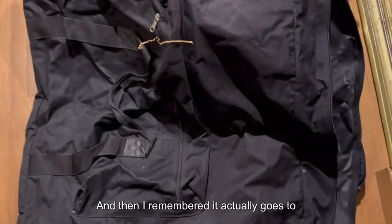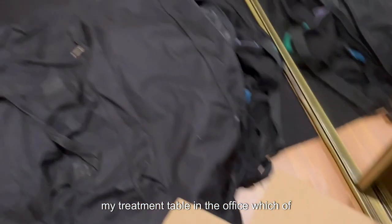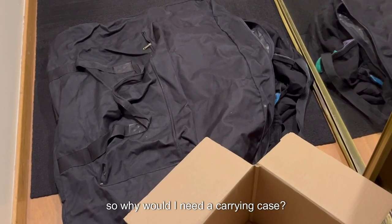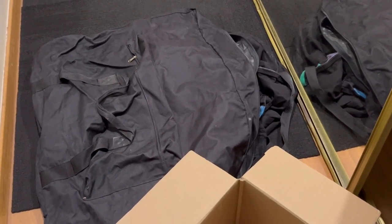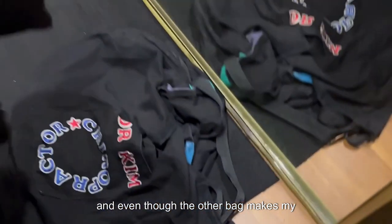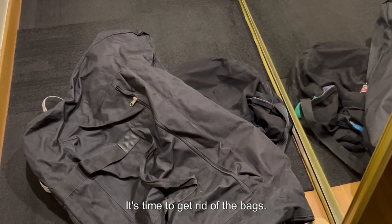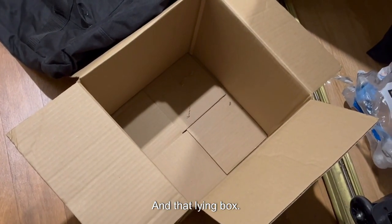And then I remembered it actually goes to my treatment table in the office, which, of course, stays in the office. So why would I need a carrying case? I don't. So even though it's a nice bag, and even though the other bag makes my heart feel nice, it's time to get rid of the bags. And that lying box.